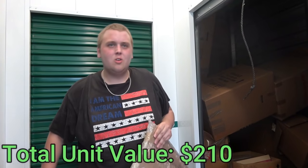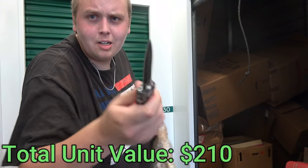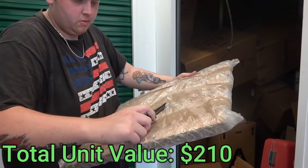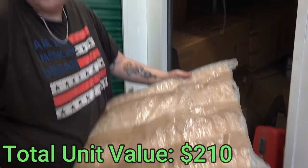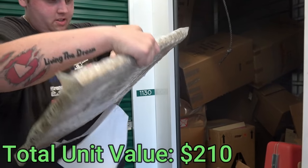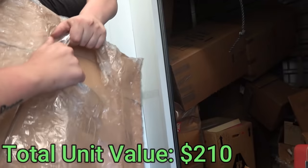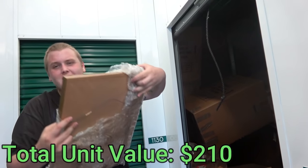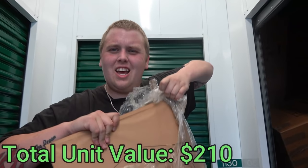That looks like a very old painting - we got an illegal knife too, don't tell nobody. Let's cut this open and see what this one is. Another expensive painting! How much? Ten thousand for this one? Ten thousand each? That's what I'm talking about - let's get that half million dollar unit!